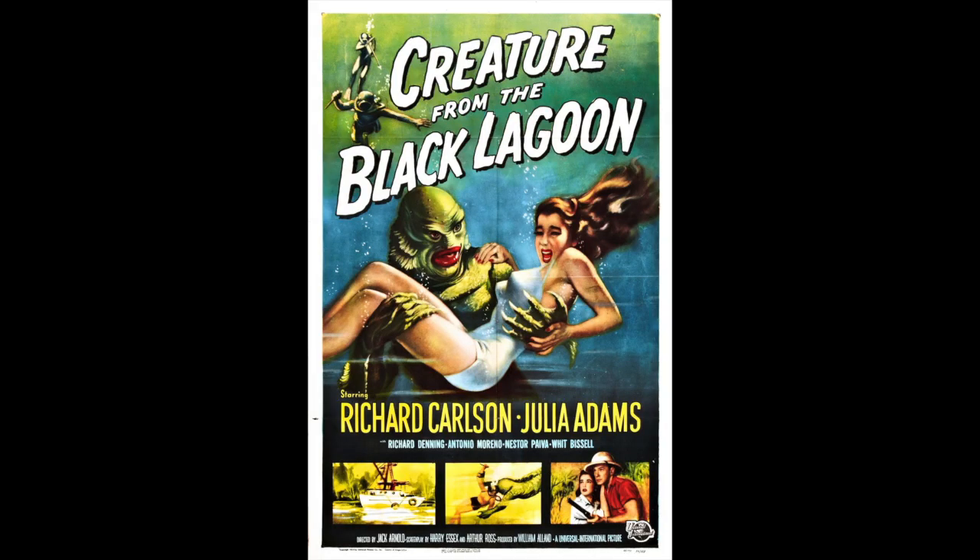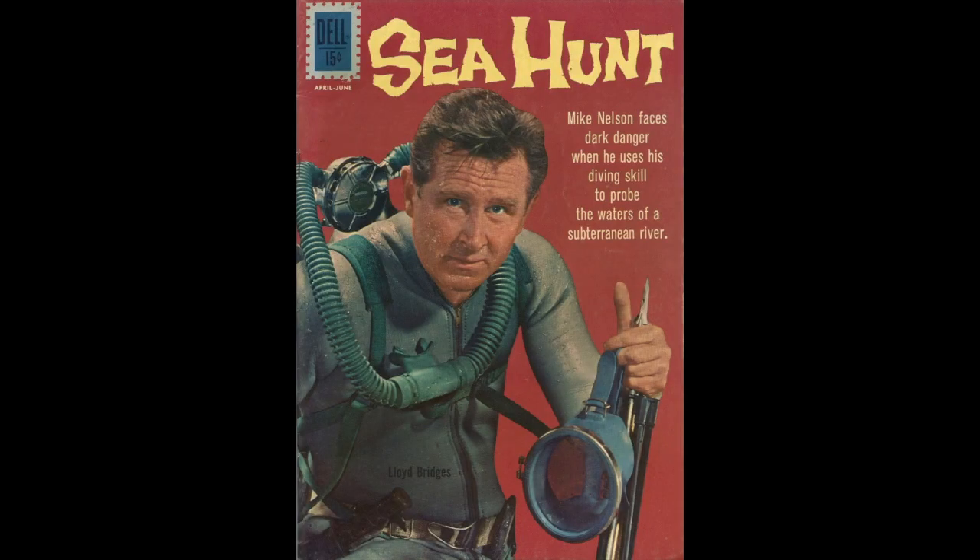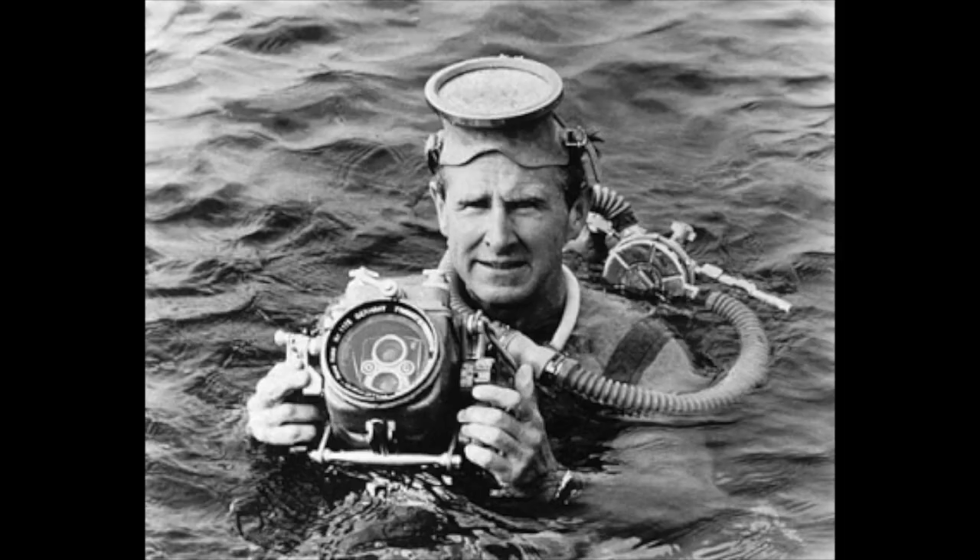But from there, once we had easier access to underwater, we had all kinds of films being made — most famously Creature from the Black Lagoon — as well as TV shows like Sea Hunt featuring Lloyd Bridges.